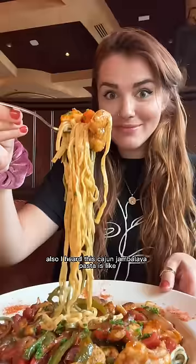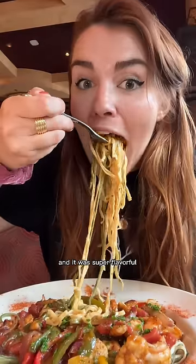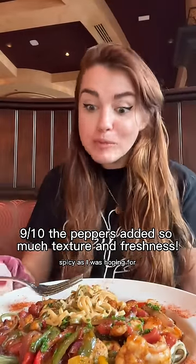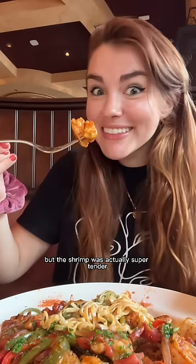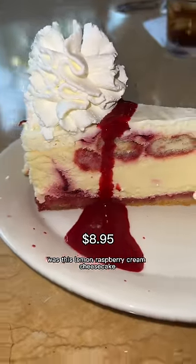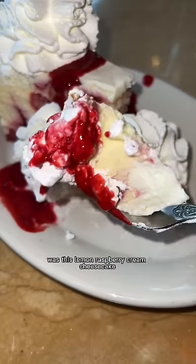I heard the cajun jambalaya pasta is like the best thing on their menu and it was super flavorful, but it wasn't as spicy as I was hoping. The shrimp was actually super tender and the chicken was really good too. Then our server said his favorite cheesecake was the lemon raspberry cream cheesecake, so I had to try it.